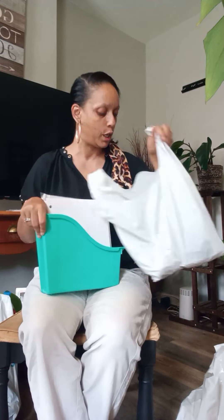Hey y'all, guess what? I'm doing my first haul today. I went to the Dollar Tree and I stopped at Ross, because it is back to school time and I got to get this kid right for school. So let's start with the stuff I got from the dollar store.